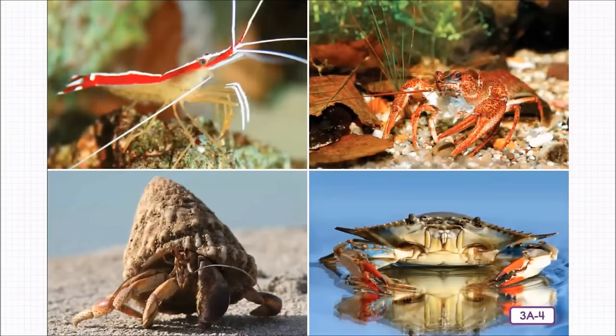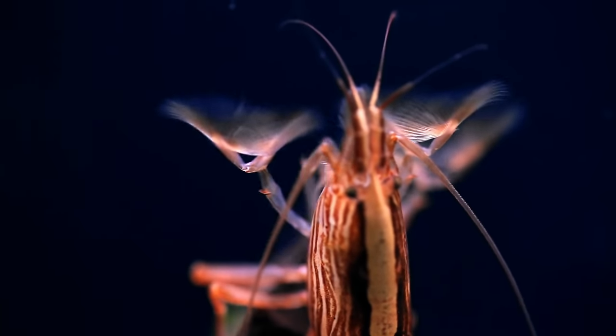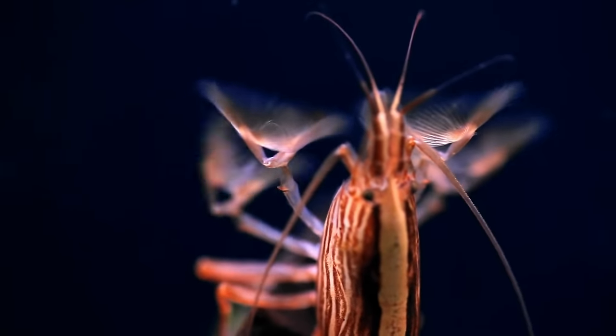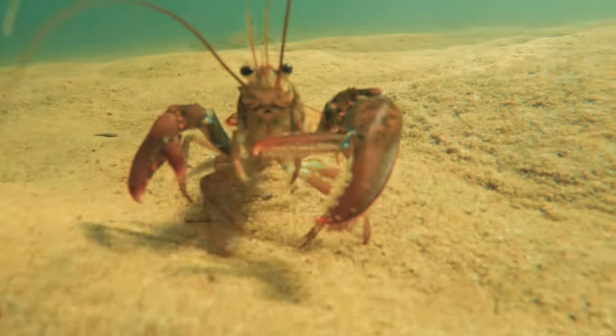A crustacean is another kind of invertebrate and also a type of arthropod. Crustaceans have exoskeletons and usually live in water. Copepods are the smallest of the crustaceans — they are barely visible, but they are a very important source of food for fish in the ocean. Some of the more common crustaceans include shrimp, lobsters, fiddler crabs, and blue crabs.